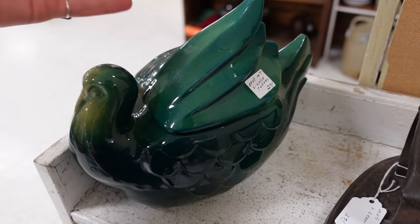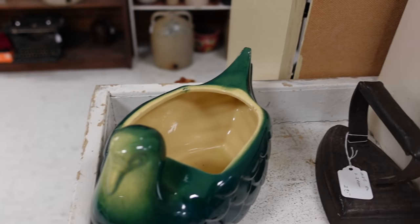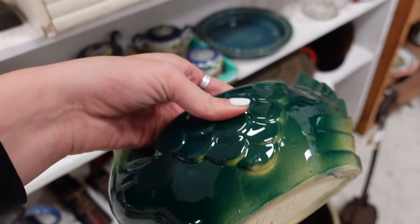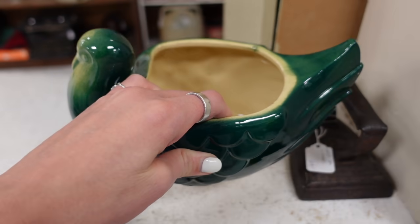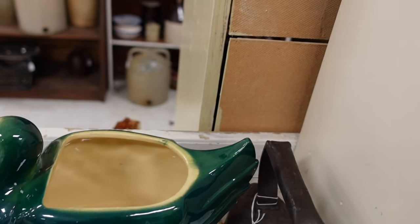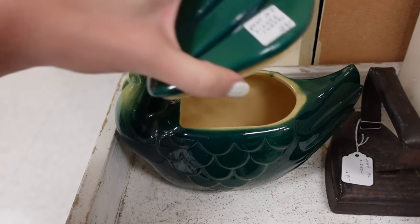Signed turkey. $2.95. What is it signed? I must know. These pieces usually sell for like $20 to $25 when they are a chicken. This obviously is not a chicken — this looks to be a turkey. $2.95. I think I will pay that for the turkey.